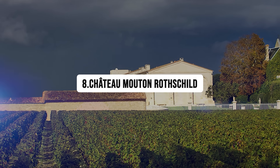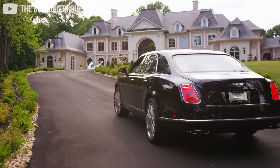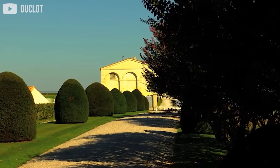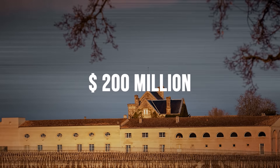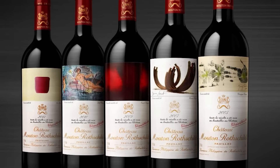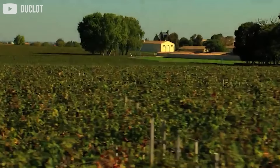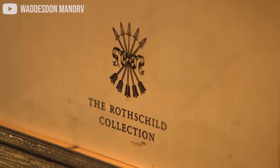Number 8: Chateau Mouton Rothschild. With a real estate portfolio of over $25 billion, it's really not a surprise that several of their prized properties will be on this list. Chateau Mouton Rothschild is definitely worth mentioning, with an estimated worth between $150 to $200 million. That's just the property. The praised Chateau Mouton Rothschild wine produced is raising the value of this Bordeaux vineyard exponentially, with prices of this renowned wine going as high as $700 a bottle.